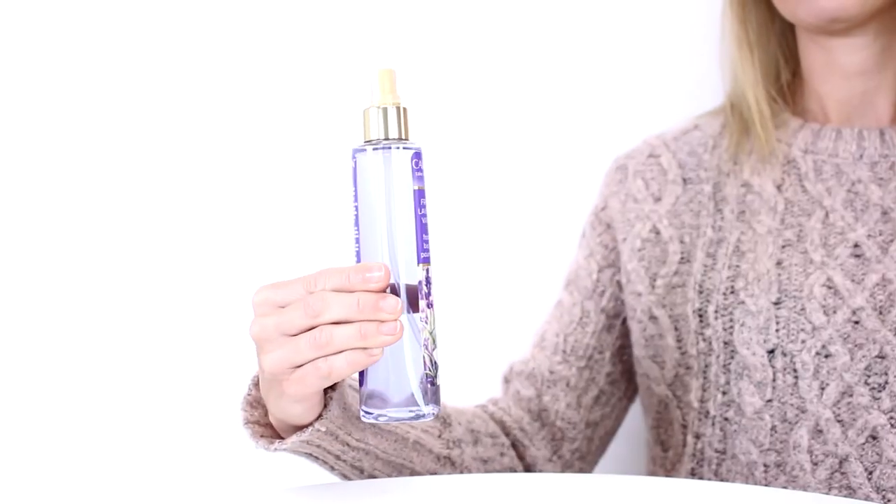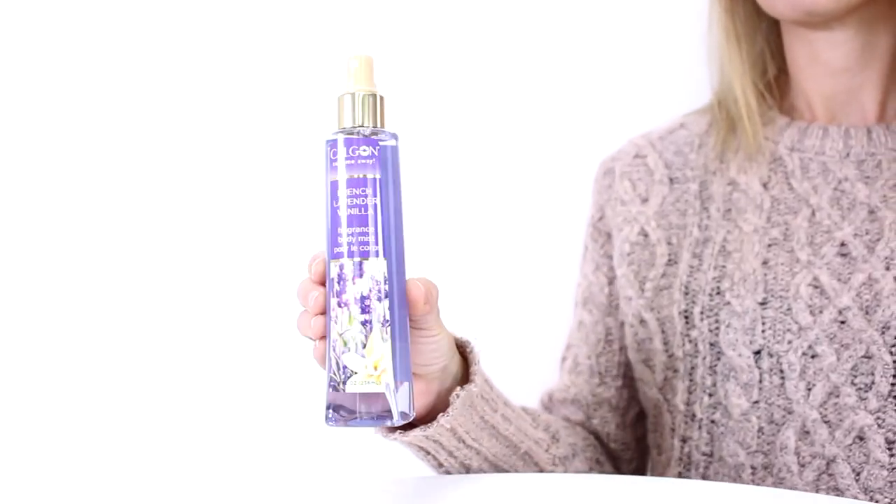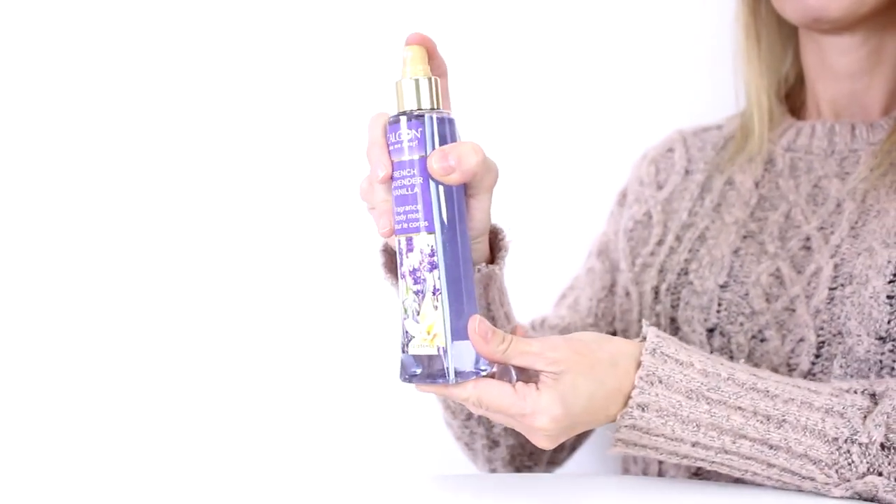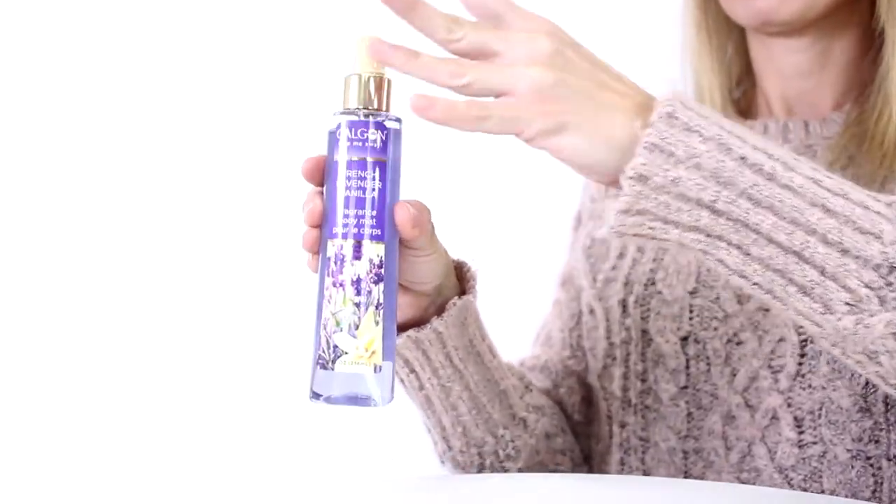The Take Me Away line is an inexpensive way to get some beautiful, simple scents. French Lavender and Vanilla, of course, comprise the scent, providing a powdery, relaxing scent with a hint of sweetness to it. It's also very strong, so I recommend applying it pretty lightly and I think it's best worn in the evening and the fall.